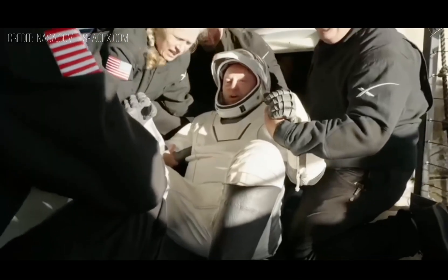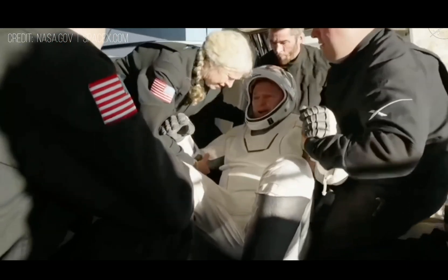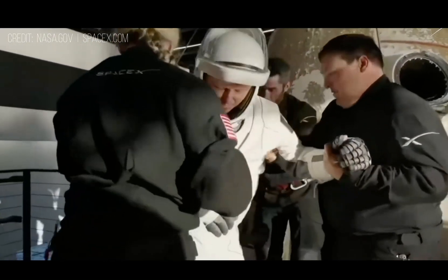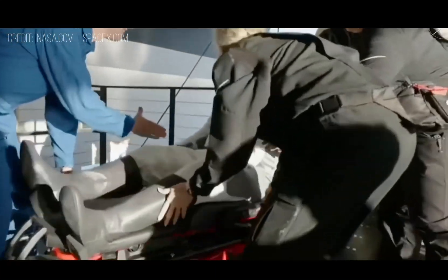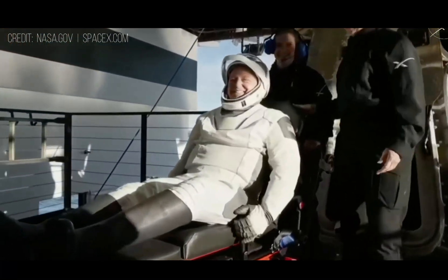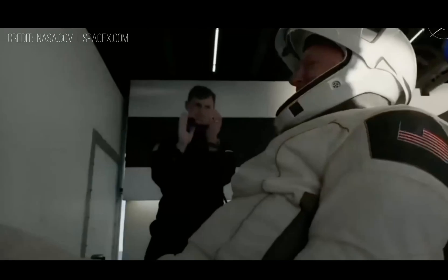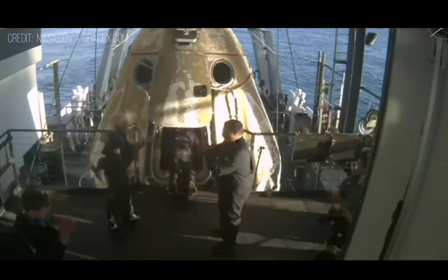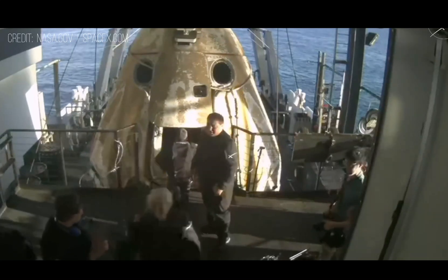We're getting some views of Butch Wilmore now as he egresses or exits the spacecraft. Some elation and cheers from Butch Wilmore. As we mentioned, returning to Earth from a microgravity environment can be quite an adjustment.